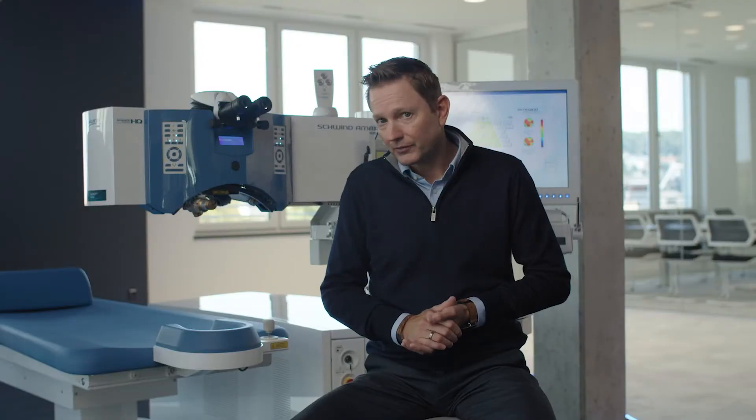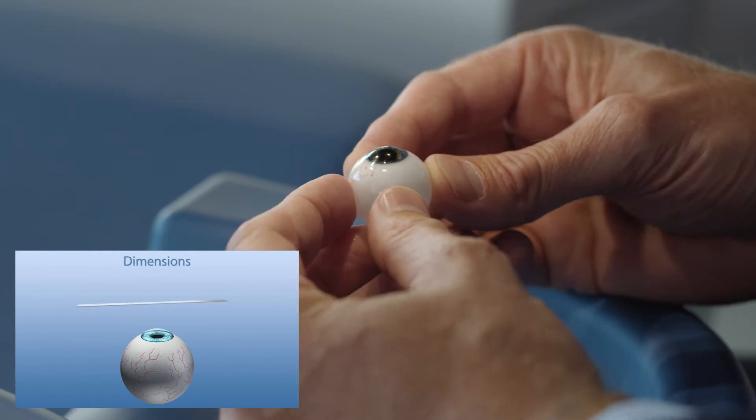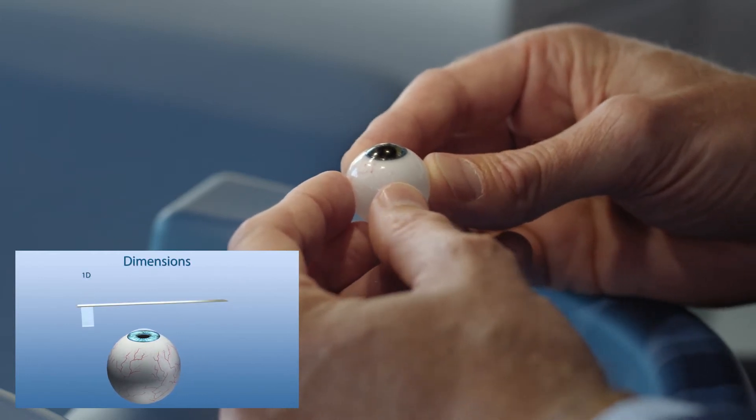Moreover, when we talk about safety, I would like to mention our eye tracking system, which compensates eye movements up to seven dimensions. Let me show you how the eye tracking works. It actively determines and compensates for any eye movements during the treatment. The first and second dimension are the linear movements of the eye.